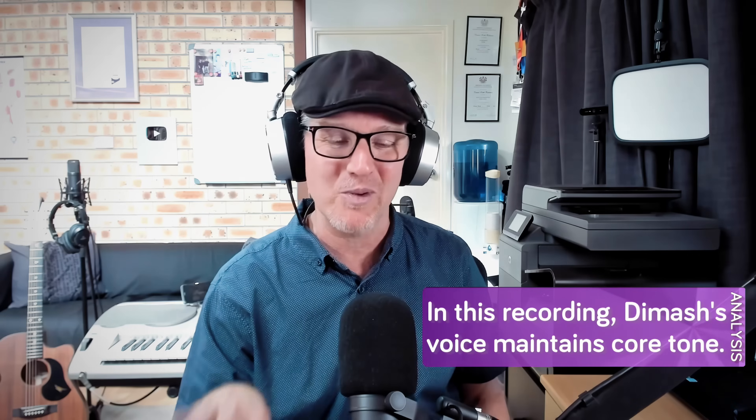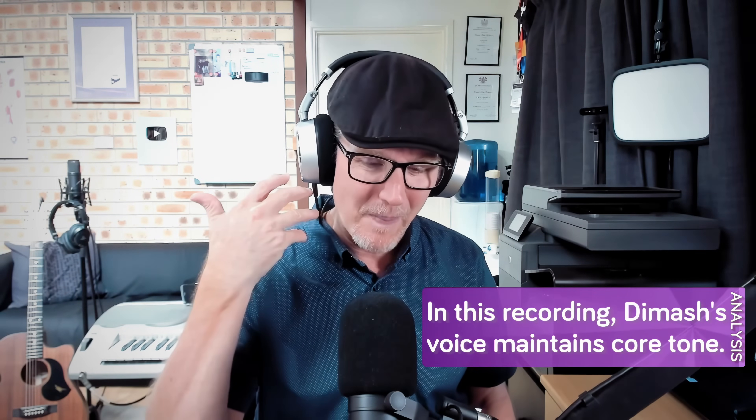Beautiful strings. Lovely. Have a listen to that tail of that breath — it's beautiful. I've made comments previously about videos where the voice is showing signs of fatigue because it's going to breath. That's not what's going on here. There's no sense of fatigue in the voice. It's purely an aesthetic choice to allow the voice to flow to air, and I really love that breathy offset that he puts into that. He's able to really hold that sound. It's beautiful.